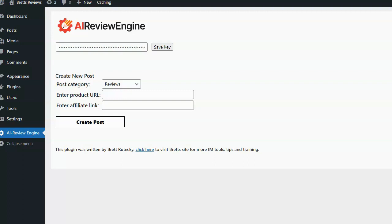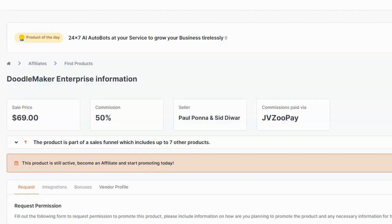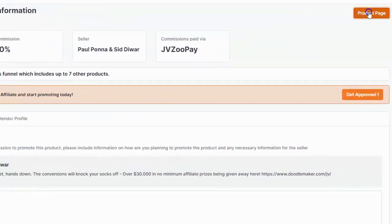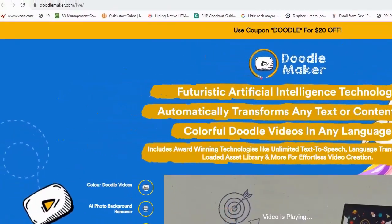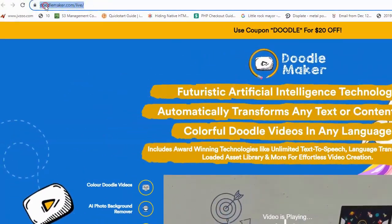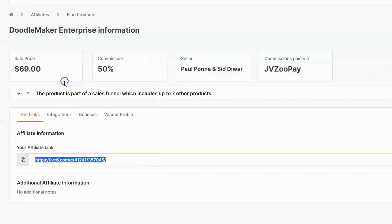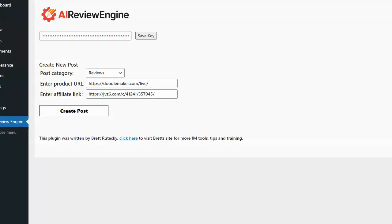Let me show you a quick demo. Here I am logged into my JVZoo affiliate account, looking at a product called Doodle Maker Enterprise by Paul Ponna. I need to do two things: first, click here to get to the product page so I can see the sales page. I'll copy the website URL and paste it into the field that says 'Enter Product URL.' Next, I'll head back to JVZoo, get my affiliate link, copy it, and paste it into the field that says 'Enter Affiliate Link.'